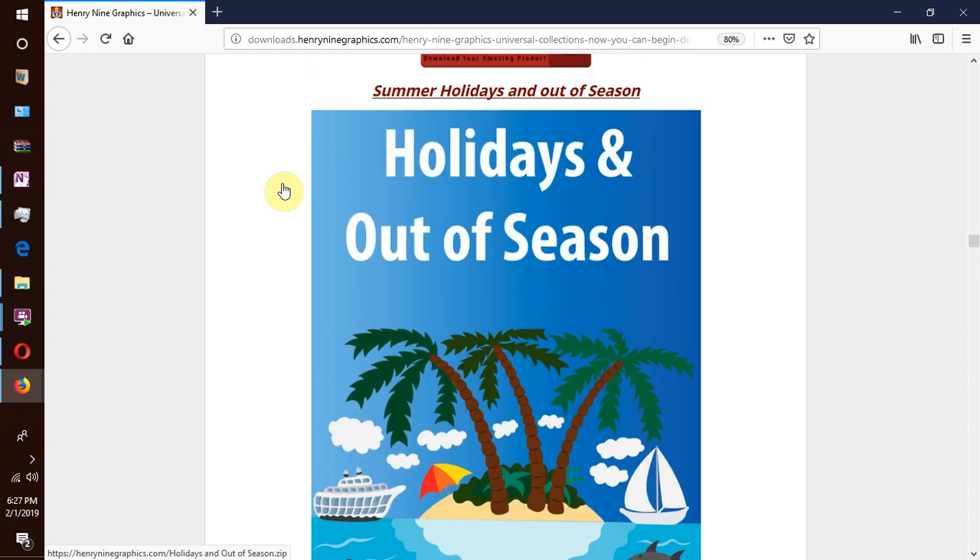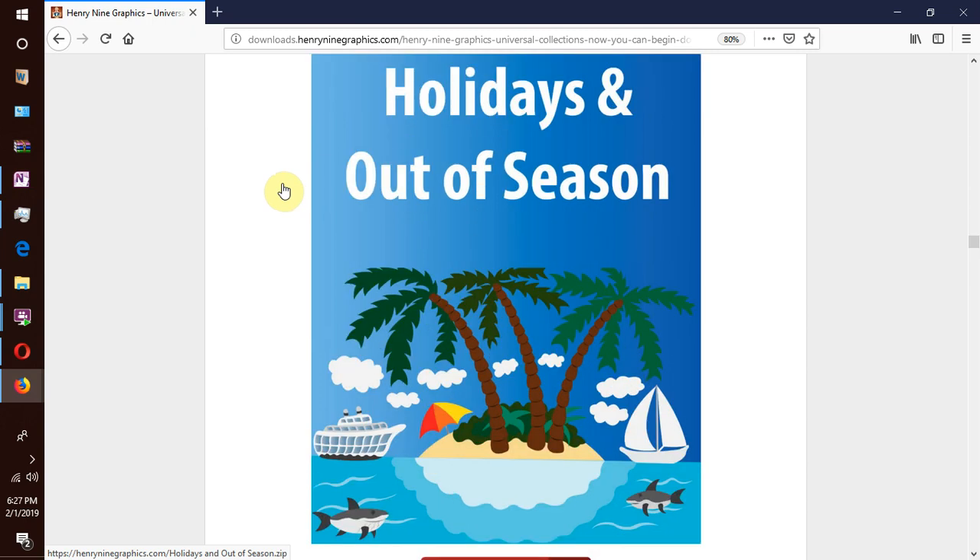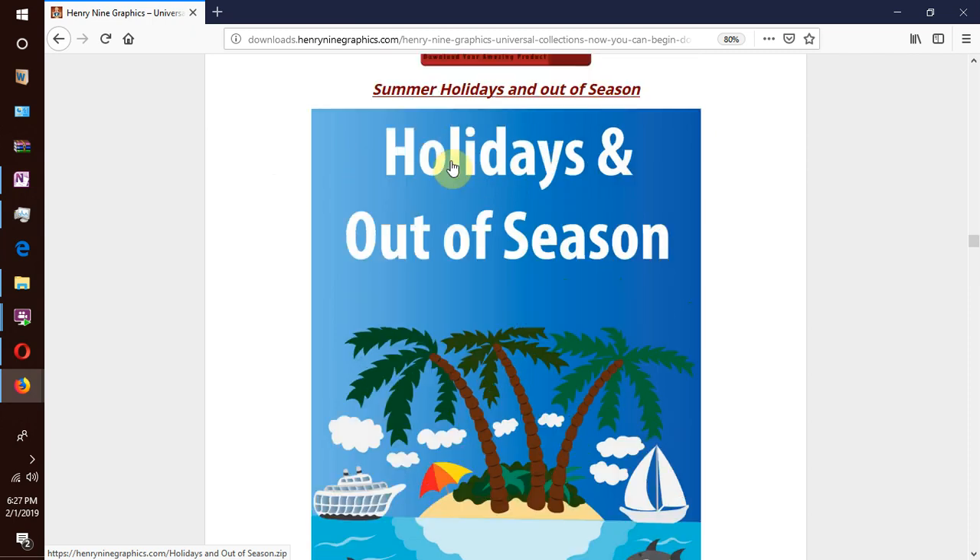Holidays and out of season — families packing up their belongings and heading to their favourite holiday destinations, holidaymakers sunbathing and turning their skin on a beach front and having a good afternoon sun. We have collections for holidays and out of season.